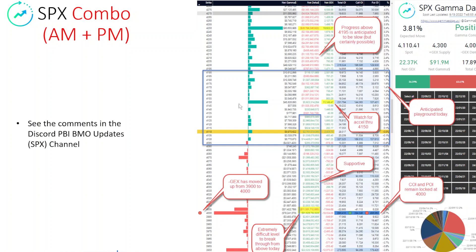We're watching for an acceleration through 4,150, and to the downside, we don't see the same magnitudes until we get down to 4,000. If we do drop below 4,000 — which we do not anticipate — it could be fairly ugly fairly quickly, all the way down to 3,950. We're not anticipating that, but just be aware of the levels and the deltas being portrayed here today.